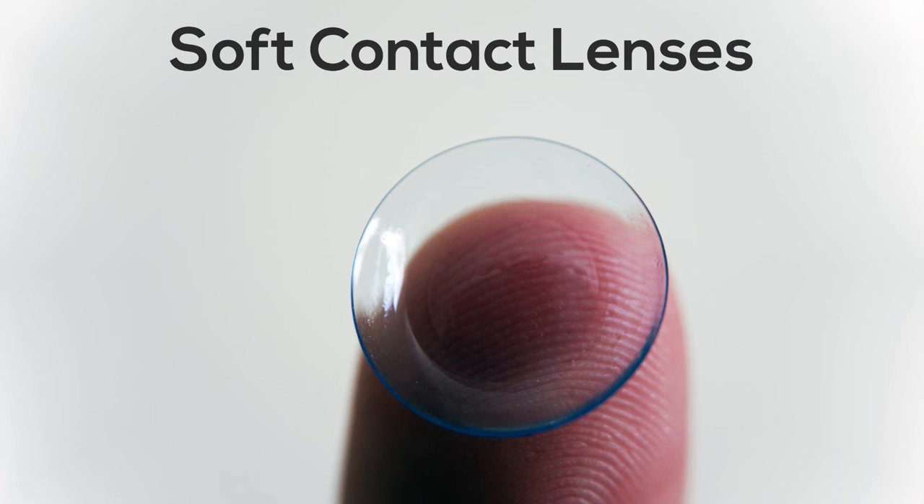Let's talk about soft contact lenses first. These lenses are the most frequently used because of their widespread availability, good initial comfort, and convenience. These lenses are disposable and available in daily, two-week, and monthly lens options.